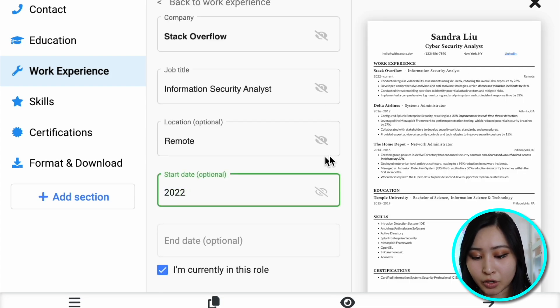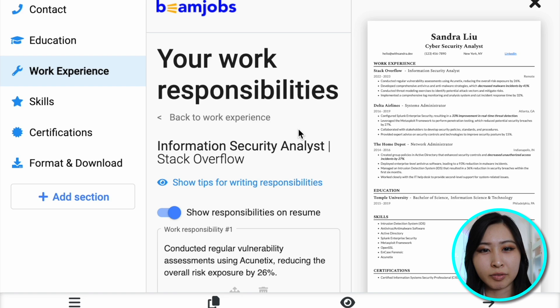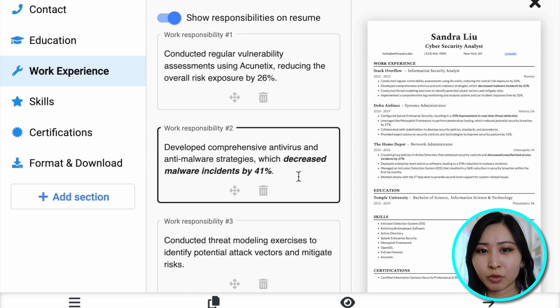I'm going to start adding my experience, starting with my last job as an information security analyst — I was working fully remote. After creating the role, you're able to update the responsibilities. I would highly recommend keeping a lot of the action words they use here, especially the way they word things — for example, 'reducing overall risk exposure by 26%.' A lot of the bullet points on this resume are catered towards showing the impact of what you did, not just your day-to-day tasks. I often fall into the trap of just writing down what I did — like running vulnerability scans or working on security tickets — which doesn't say much about how important that was to the team. If you want to add project experience instead of work experience because you're still a student or early in your career, that works too.